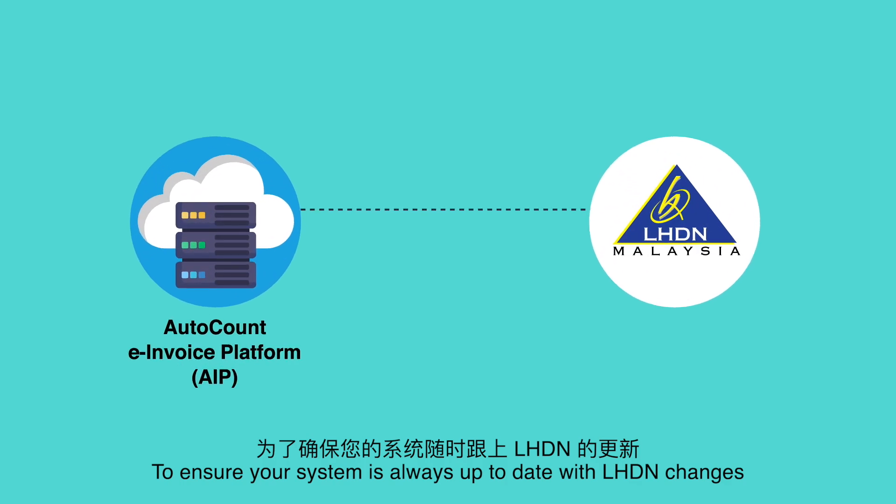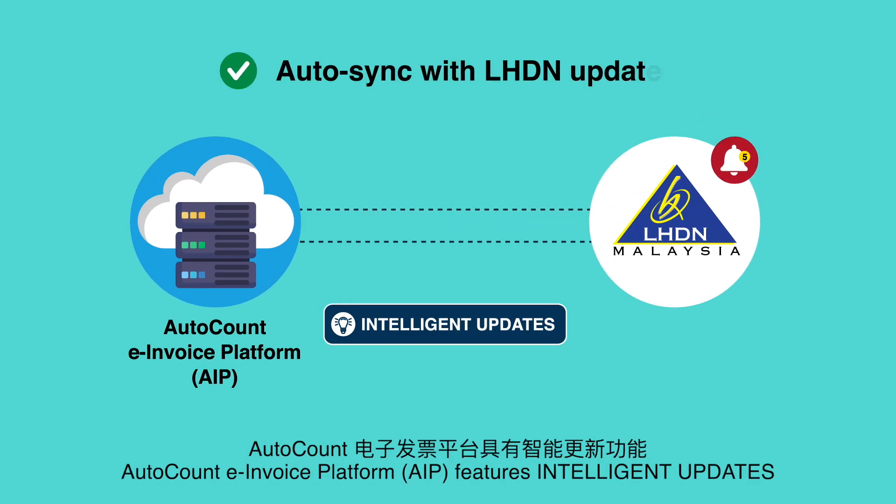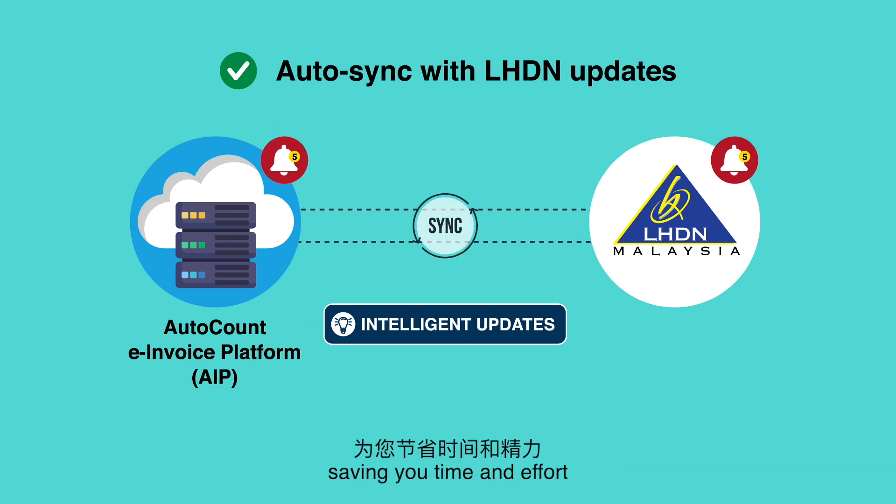To ensure your system is always up to date with LHDN changes, AutoCount e-Invoice Platform features intelligent updates that automatically synchronize with LHDN's system, saving you time and effort.